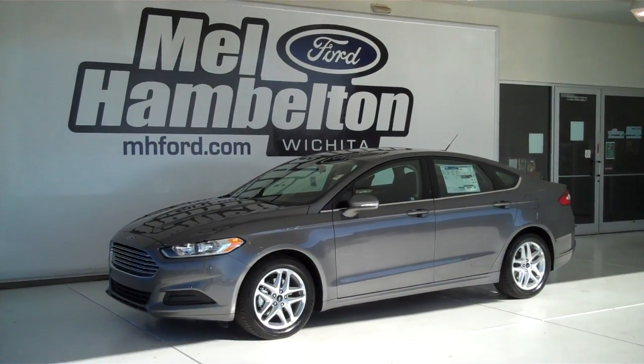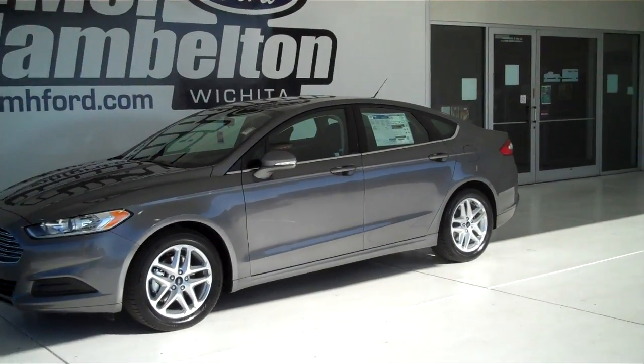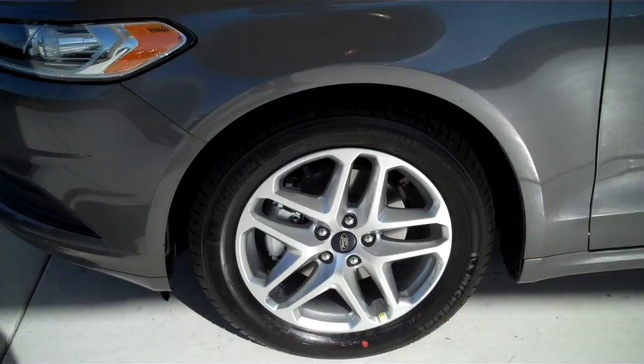131-399 is a brand new 2013 Ford Fusion SE. It is sterling gray metallic in color and has the factory alloy wheels.